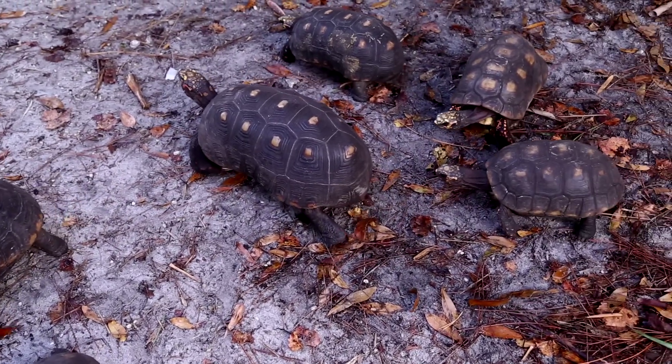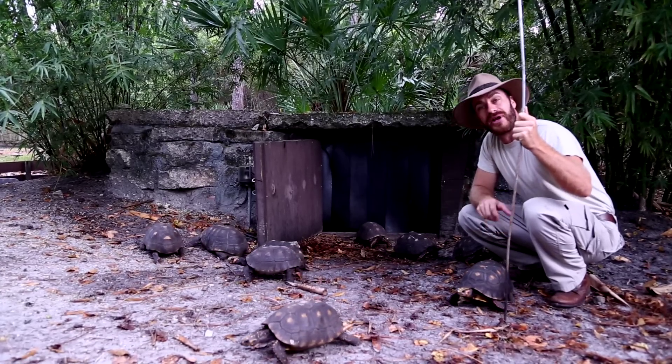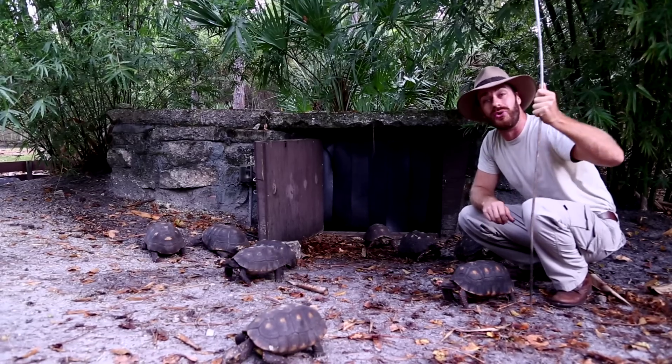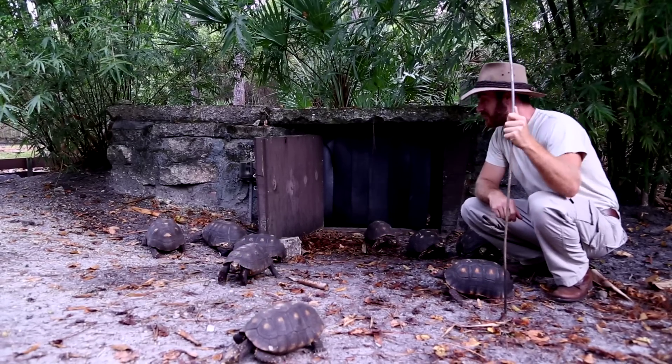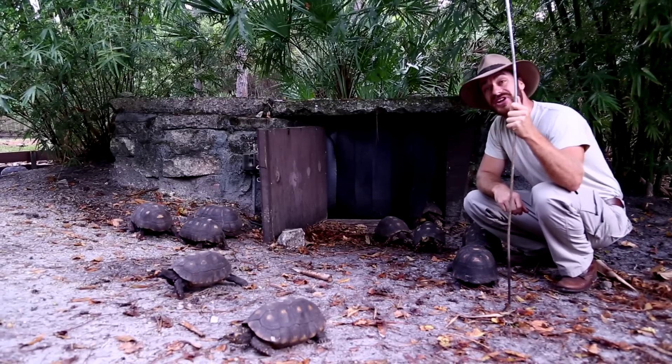They're all coming out for something to eat, but today we're gonna find some Redfoot tortoise eggs and I'm gonna go ahead and bring them into the incubator room and show you what can hatch out if you do the right thing with this amazingly colorful and interesting species from South America. So stick around.